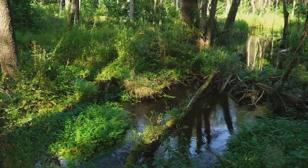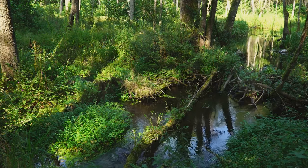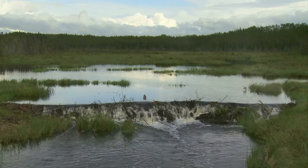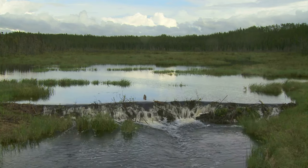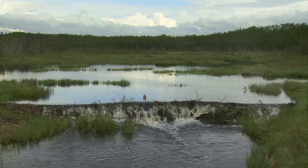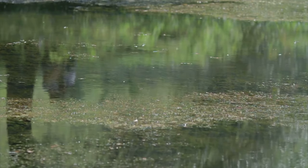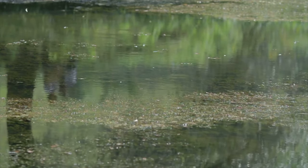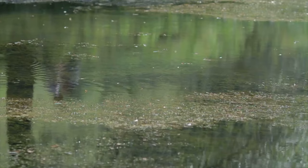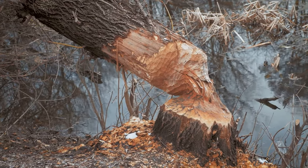Now let's delve into the ecological significance of these dams. When beavers build their dams, they inadvertently create wetlands. These wetlands, often brimming with biodiversity, serve as habitats for a myriad of wildlife, including frogs, ducks, and even moose. The ponds created by the dams also help to slow down the flow of water, allowing it to seep into the ground and recharge local aquifers. Wetlands also play a crucial role in purifying water. As water passes through the wetland, sediments and pollutants are trapped and broken down by bacteria and other microorganisms, helping to keep our waterways clean and healthy.